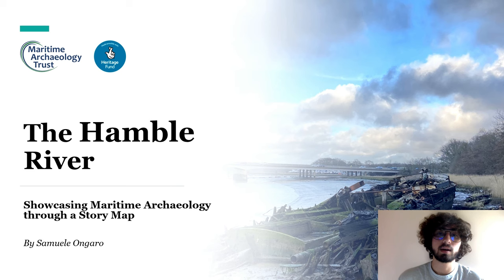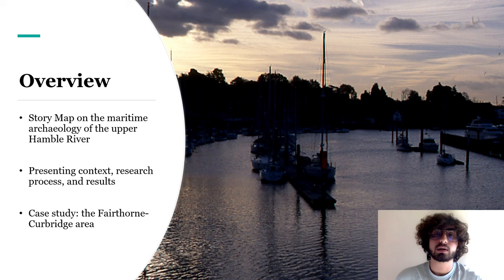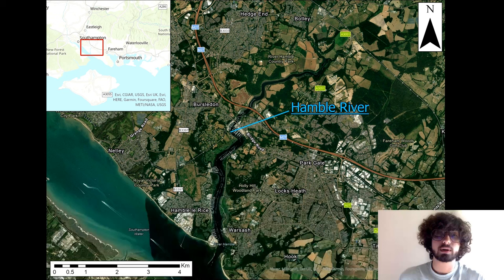Hello everyone, my name is Sam. Today I'm going to talk about my project, the story map of the Hamble River's Maritime Archaeology. I'll start by talking about the context of the story map — some basic information on the Hamble River and research carried out on it — then briefly describe the process of creating the story map, and finally discuss some interesting sites in the Fairthorne and Curbridge area.